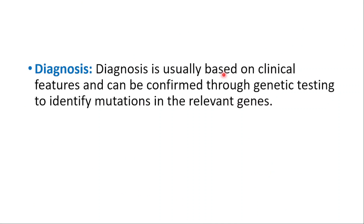Diagnosis is usually based on clinical features and can be confirmed through genetic testing to identify mutations in the relevant genes.